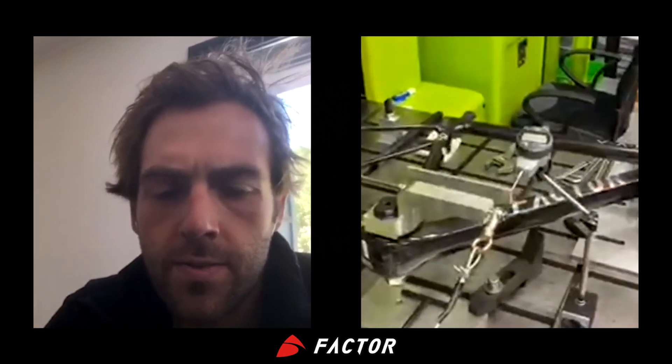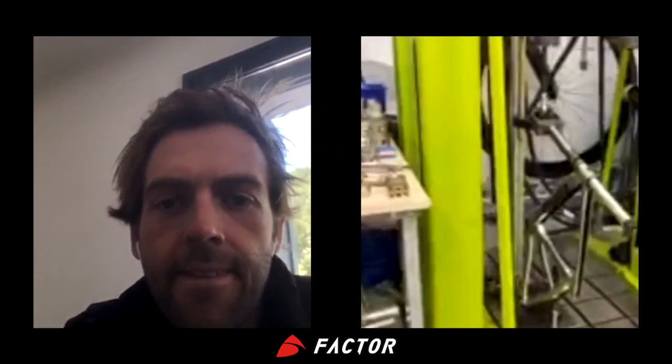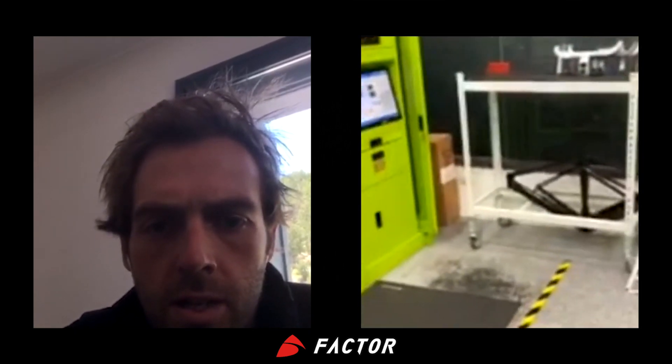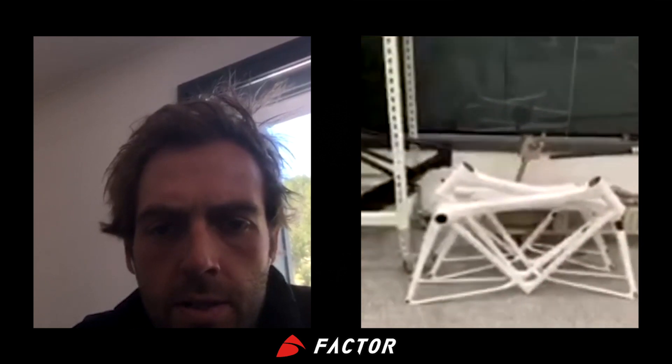This is the Factor One over here being fatigue tested at the head tube. It takes a couple of days to finish, so even on Saturday it will keep running. This gives you an idea of what we benchmark over time - we always have other customers' frames, and if it's white that means it's R&D, still top secret, but I'll let you guys see them all.